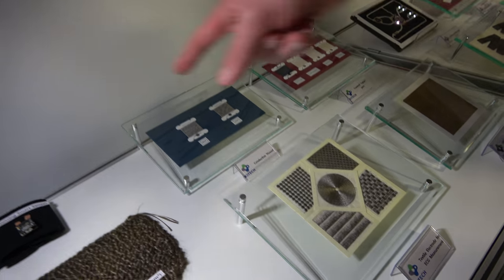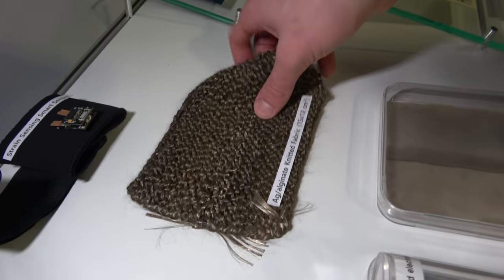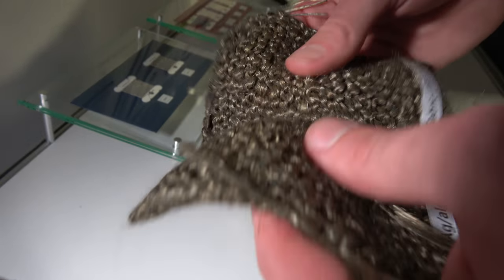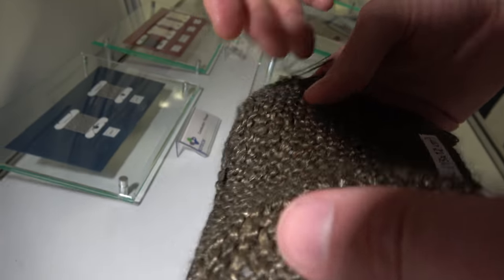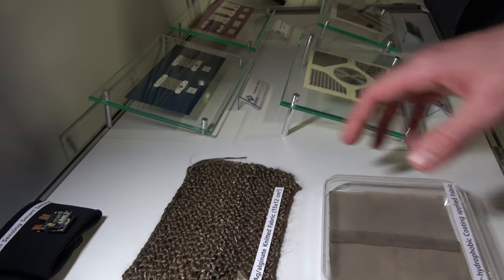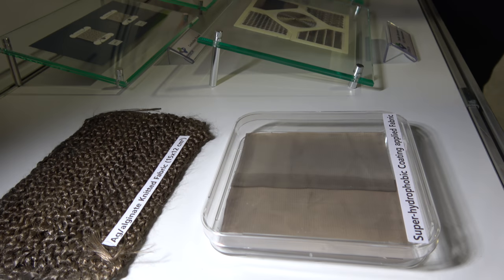There are some examples here. We're seeing a strain sensor up here — silver on a net. This is just a demonstration. You can see it's a very new material made with silver and alginate together. They can have electrical conductivity for replacing copper and other metals.